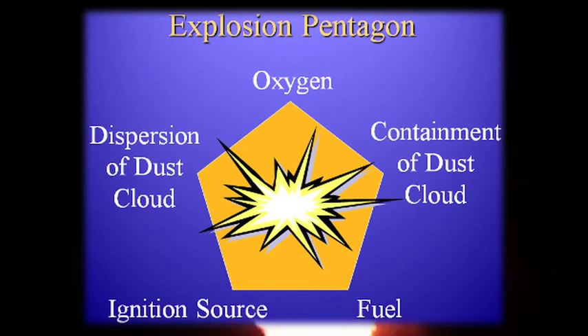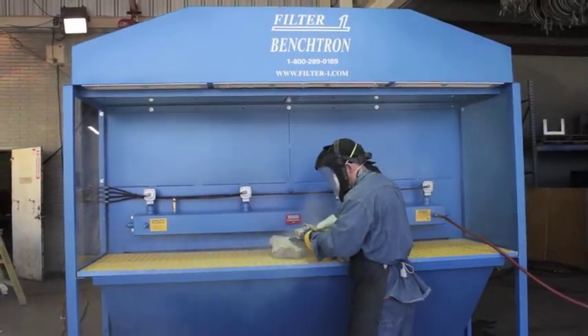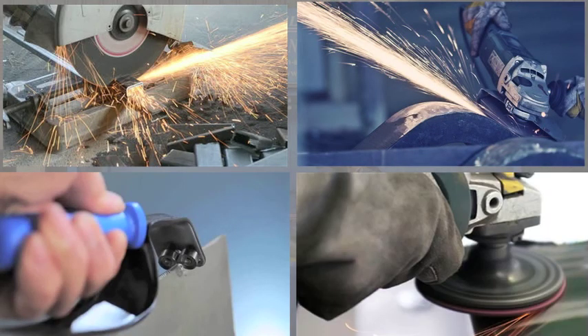Regardless of the particle size or shape, this type of dust can be created in the manufacturing process while cutting, grinding, debris, or polishing on metals such as aluminum, titanium, and magnesium.